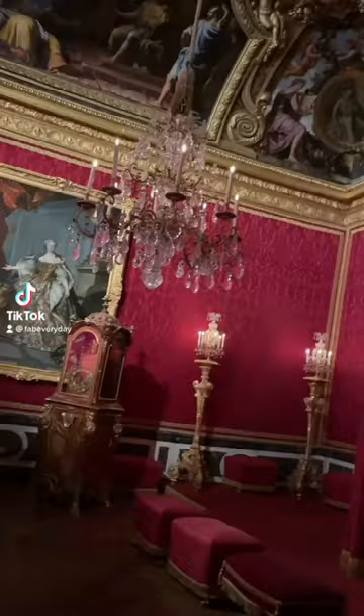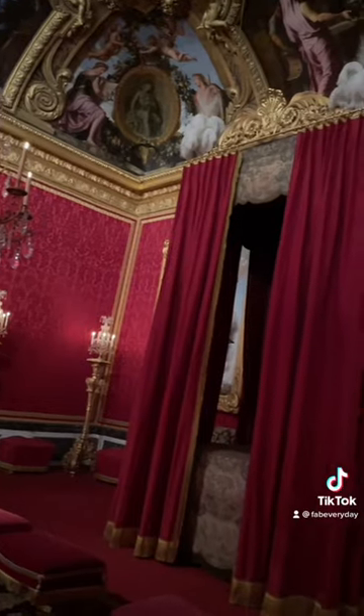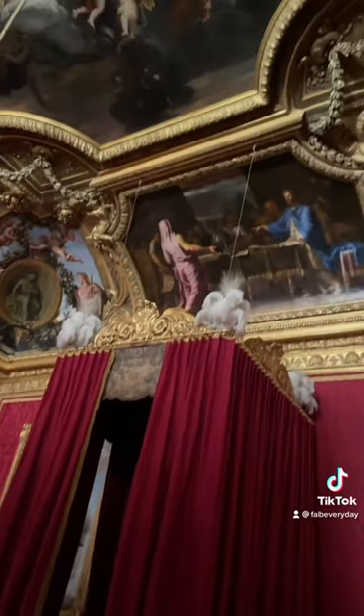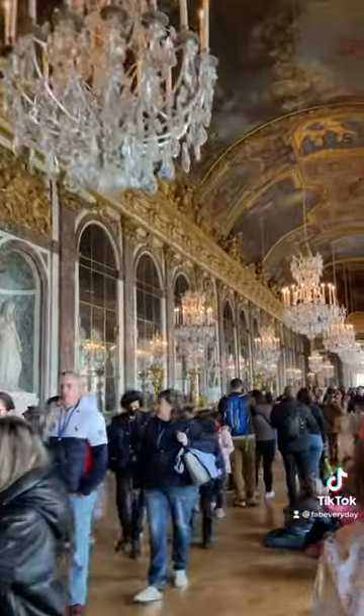Our family loves history and castles, so a visit to Versailles was a must when we took our kids to France this spring. Our kids hadn't learned much about French history in school yet, but they were still really intrigued and really enjoyed their time there. Here are a few tips for visiting with kids.